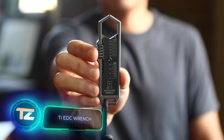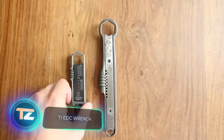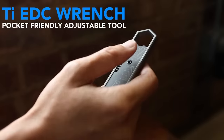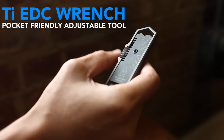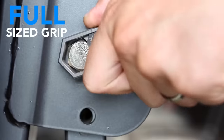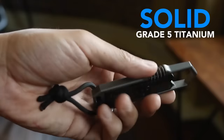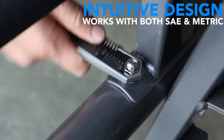Adjustable wrenches were never compact until the TI-EDC wrench startup stepped in. This gadget is small enough for your pocket, yet big enough to handle almost all nut sizes. Classic features include a metal body, worm gear, and a cute lanyard — maybe to hang the wrench around your neck.